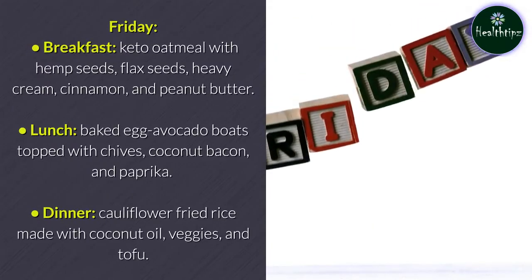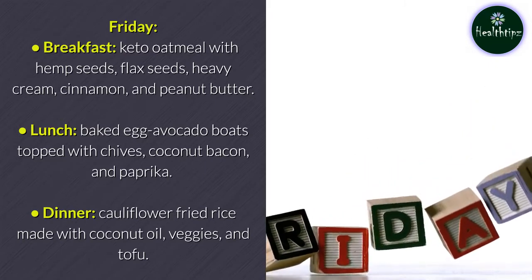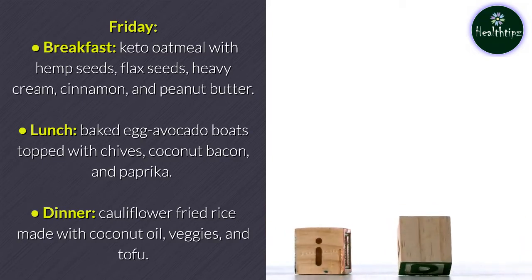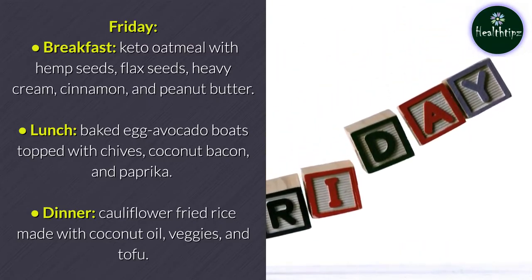Friday breakfast: keto oatmeal with hemp seeds, flax seeds, heavy cream, cinnamon, and peanut butter. Lunch: baked egg avocado boats topped with chives, coconut bacon, and paprika. Dinner: cauliflower fried rice made with coconut oil, veggies, and tofu.